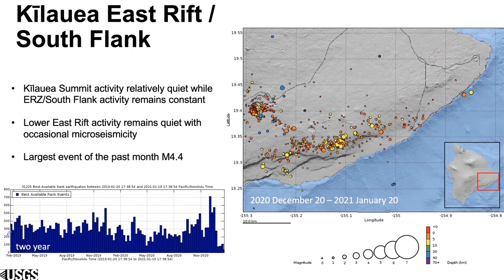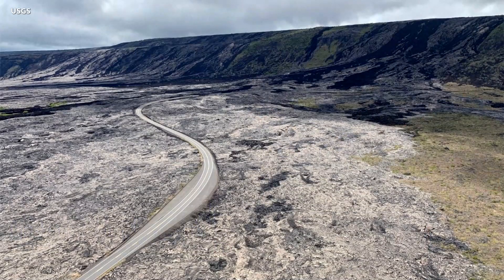Over here, you can see this histogram — these are weekly counts. It stayed pretty consistent until the recent activity, with Kilauea summit being as quiet as it is. It's really just mostly the south flank activity we're seeing over the past month.